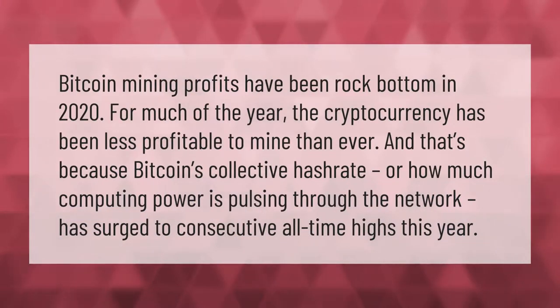Bitcoin mining profits have been rock bottom in 2020. For much of the year, the cryptocurrency has been less profitable to mine than ever, because bitcoin's collective hash rate — or how much computing power is pulsing through the network — has surged to consecutive all-time highs this year. Thank you for watching; please subscribe and hit the bell notification.